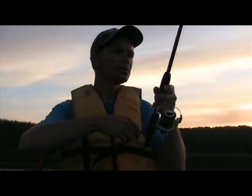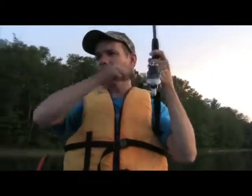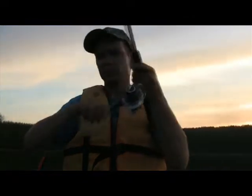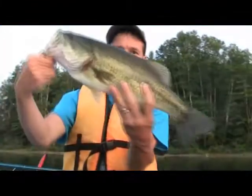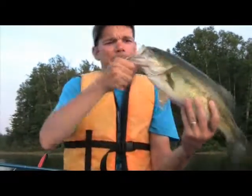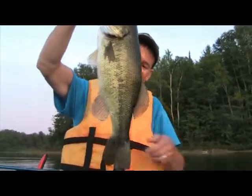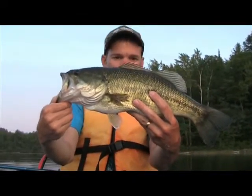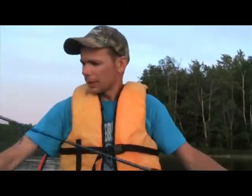There he is. I think I got him hooked this time. Could be a decent fish. What a beautiful hog — that is the third 18-inch fish tonight. This just does not get old. Absolutely beautiful fish. Back he goes.